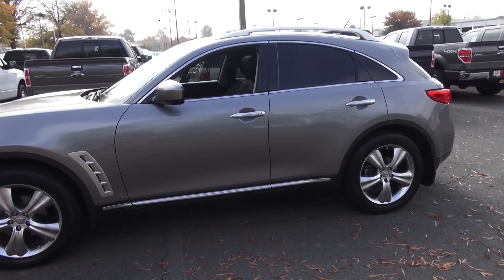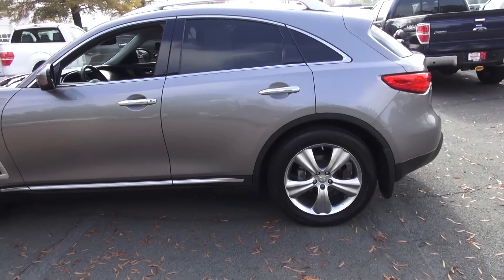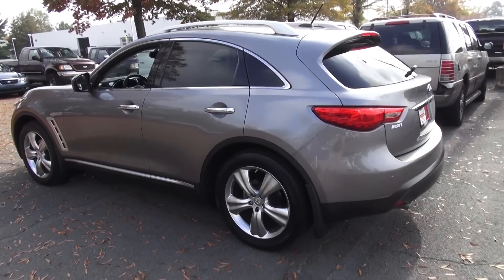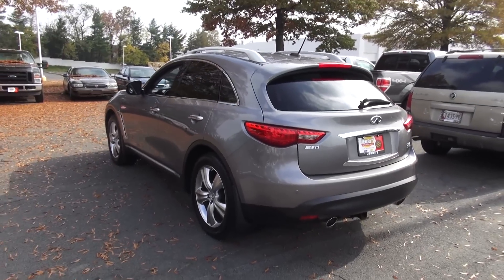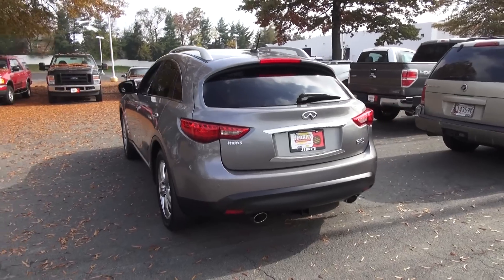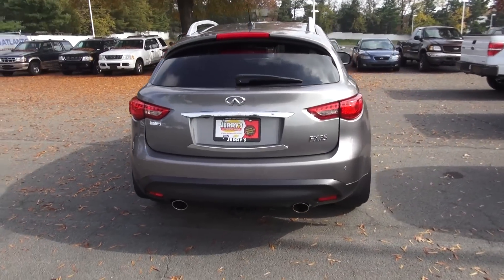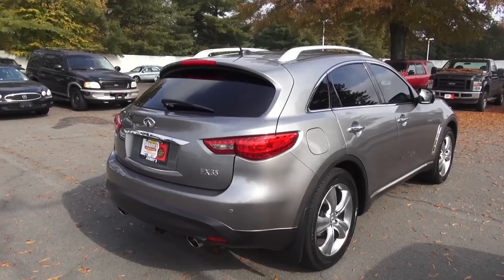The downsides are that it's not as practical as vehicles such as the Cadillac SRX or the Lexus RX. This 2009 FX35 represents the second generation — the car first came out as a first generation back in 2003 as the FX35. There are two models: the FX35 and the FX50, which is the V8 model. They're reviewed separately since this is the V6. 2009 is the first model year of the second generation.